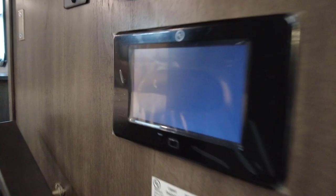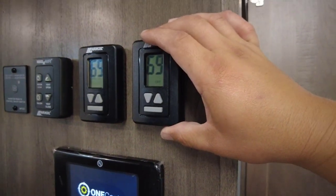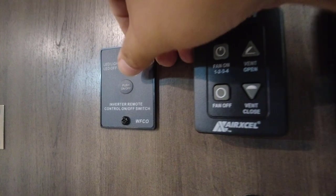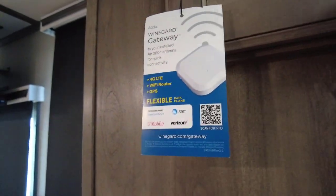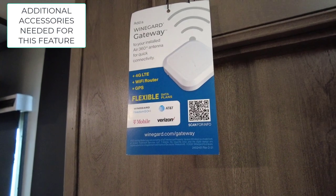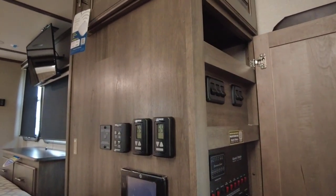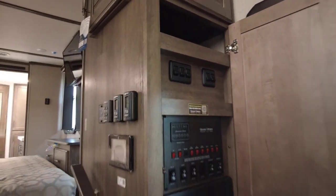Turning this on to boot it up — you've got the two control thermostats for your two ACs, and the button for your MaxxAir vent fan. There's a section here for your inverter to run the refrigerator while driving. The Winegard Gateway 360 gives you the antenna to find channels, but it also has LTE capabilities, a Wi-Fi router, and GPS. You can activate a line with your cell provider, put the SIM chip in the router, and use this as a rolling personal hotspot, or boost existing signals.